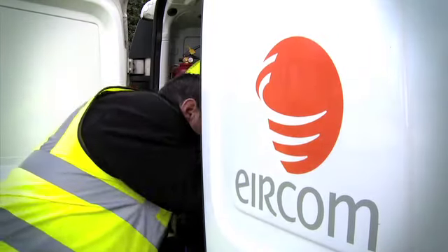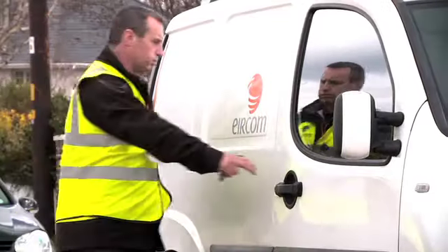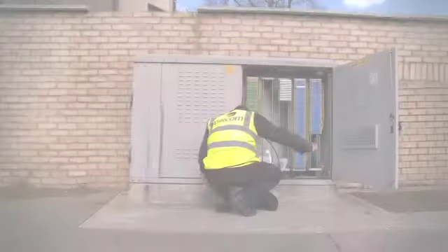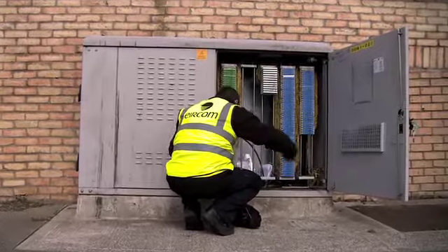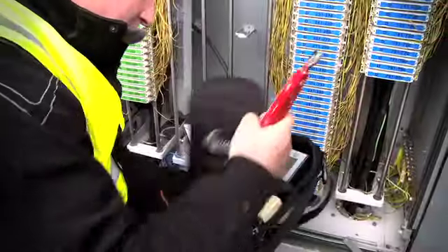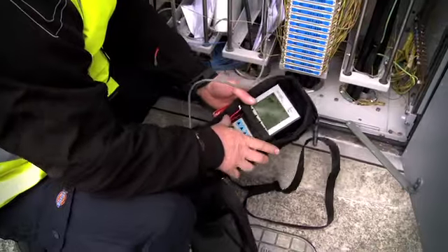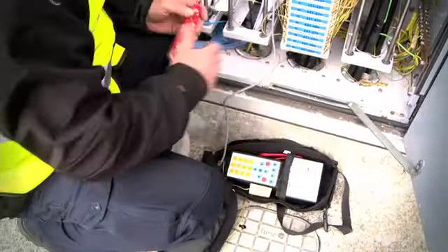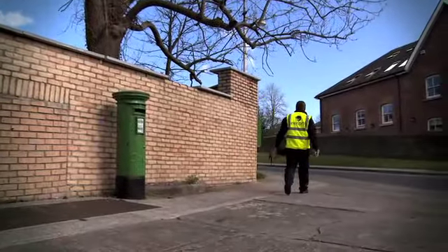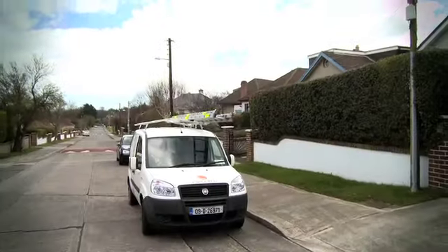Ensuring that he has all of the necessary information and equipment, the technician makes his way to the Aircom Fibre cabinet nearest to the customer's home. At the cabinet, the technician identifies the relevant customer circuit and runs the new Fibre wires to and from the DSL modules in the cabinet. Once the new Fibre wires are fitted, the technician checks the customer's broadband service to ensure they are now receiving the E-Fibre service, and upon confirming a successful switchover, he makes his way to the customer's home.